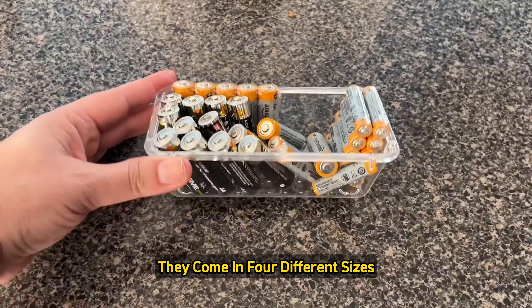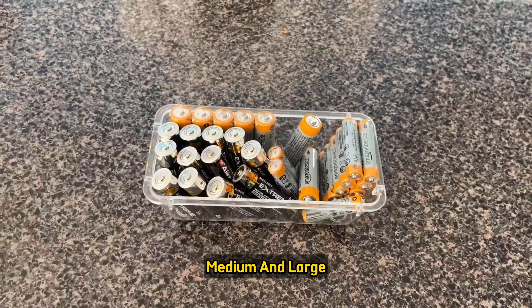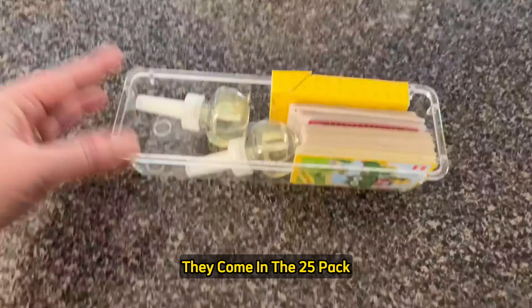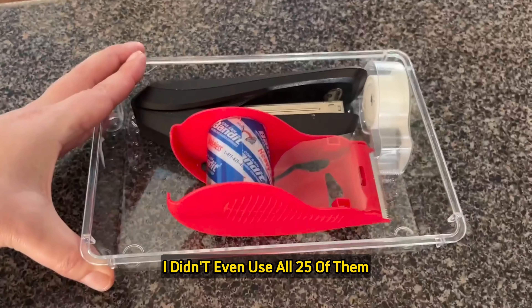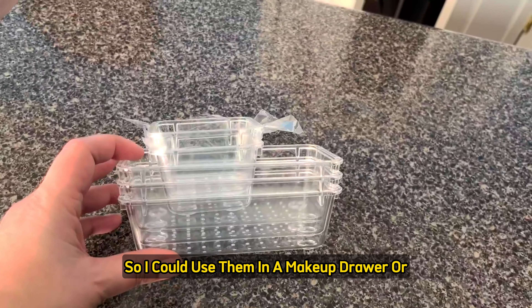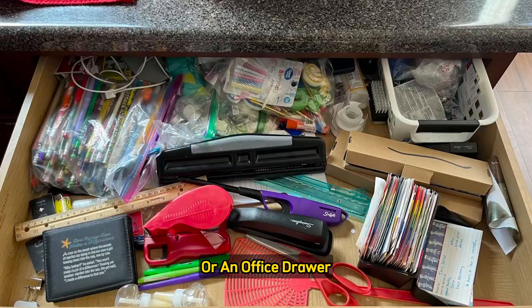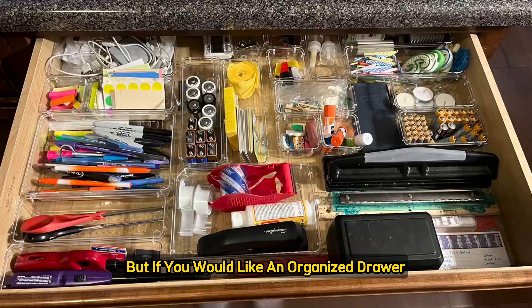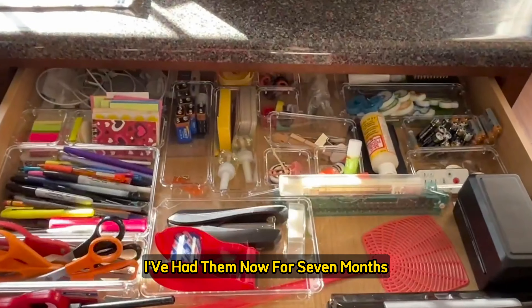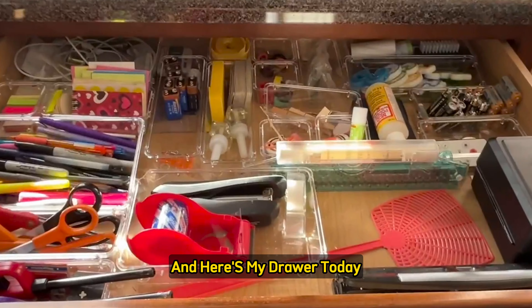These bins come in four different sizes — extra small, small, medium, and large — and can hold quite a few items. They come in a 25-pack; I didn't even use all 25 and still have extras I could use in a makeup drawer or office drawer. But if you would like an organized drawer no matter what the drawer is, you should get these bins. I've had them for seven months, and here's my drawer today.